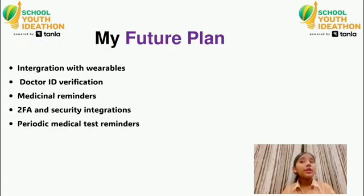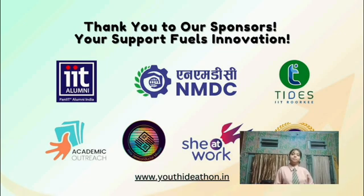With HelloCare, we can make healthcare simple and meaningful, and empower users to understand and manage their health better. Thank you.